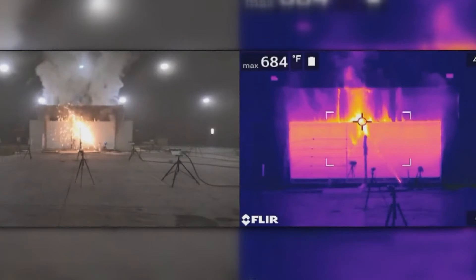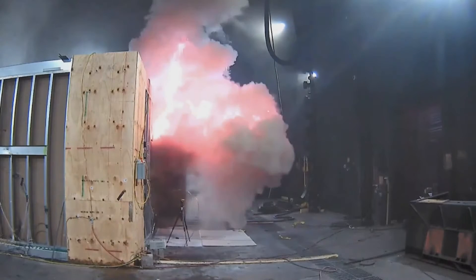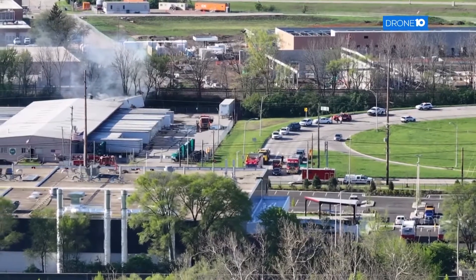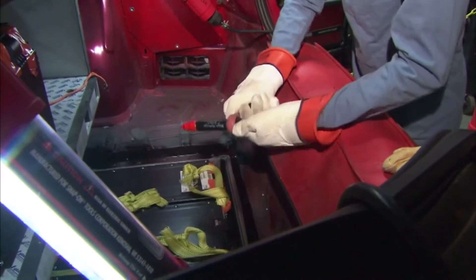You can't just use water to put out a lithium-ion fire. The strategy is to isolate the fire and let the burn run out. You can use water, but nowhere near the amounts we typically carry — you're talking in the area of like 15,000 gallons of water needed to extinguish an EV battery in a car.